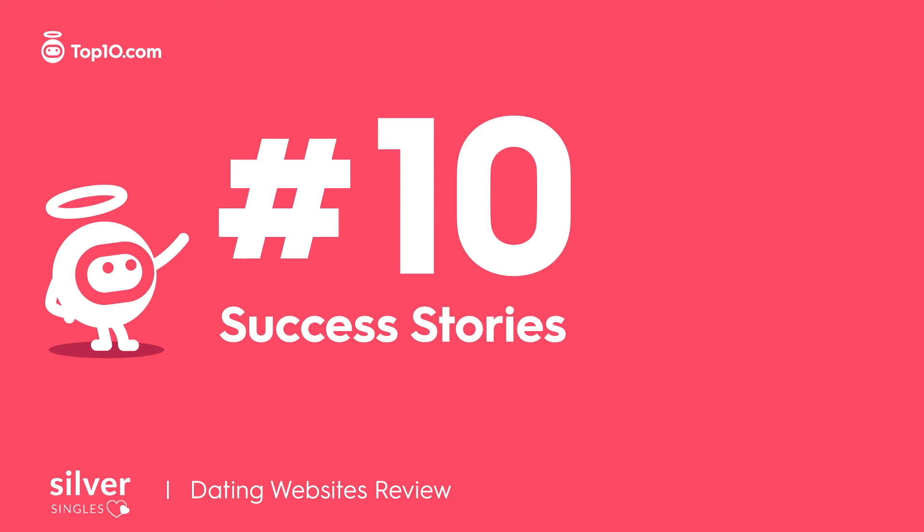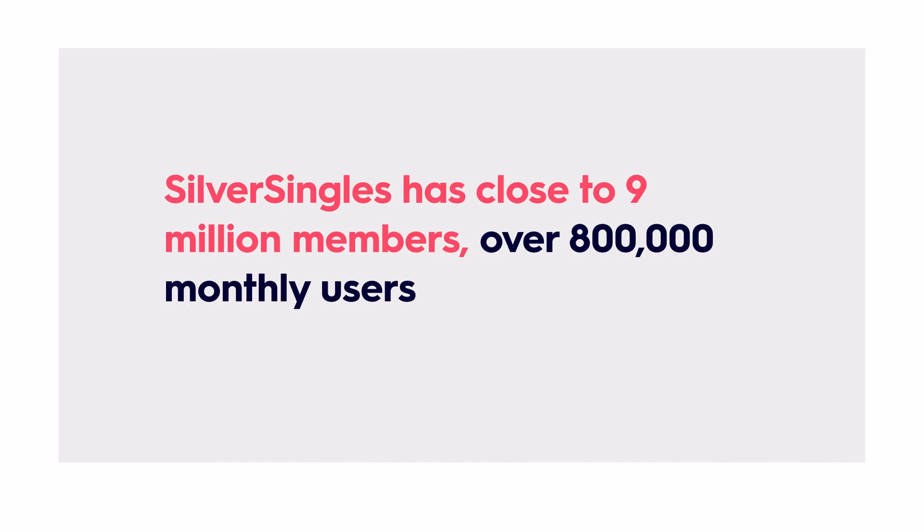Silver Singles has close to nine million members, over 800,000 monthly users, and the site has garnered thousands of positive real user reviews over the years. Having been around for nearly 20 years, Silver Singles has become the go-to dating app for singles in the prime of life.